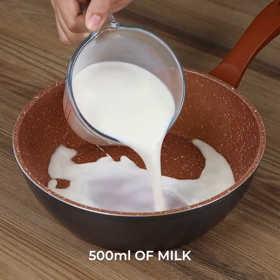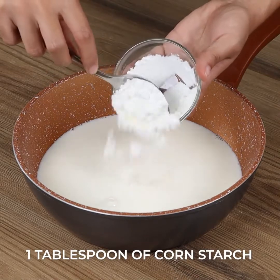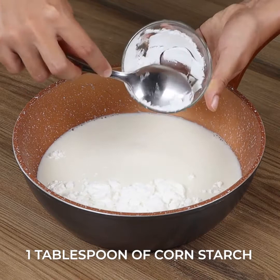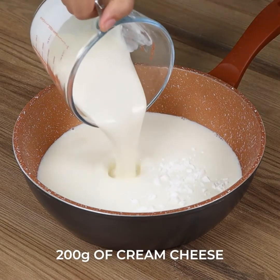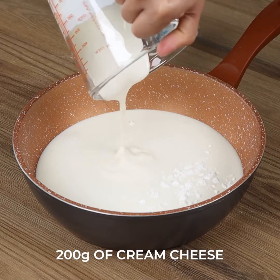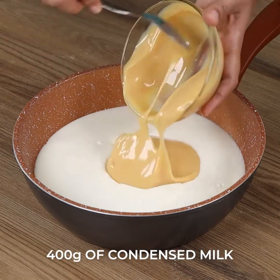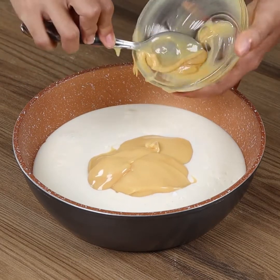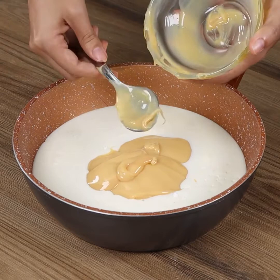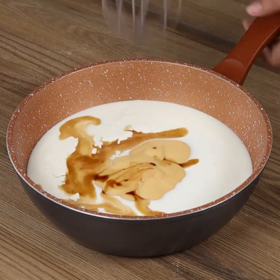In a pot, add 500 ml of milk, 1 tablespoon of cornstarch, 200 grams of cream cheese, 400 grams of condensed milk, and 1 teaspoon of vanilla extract, and stir!